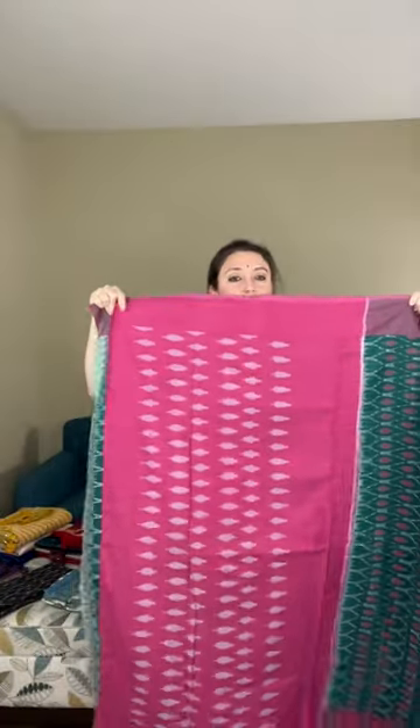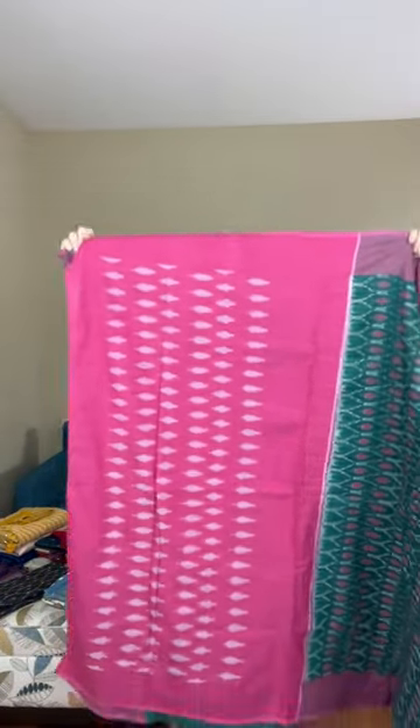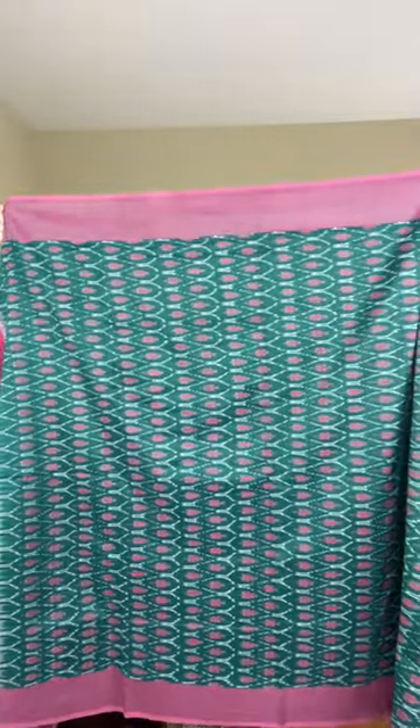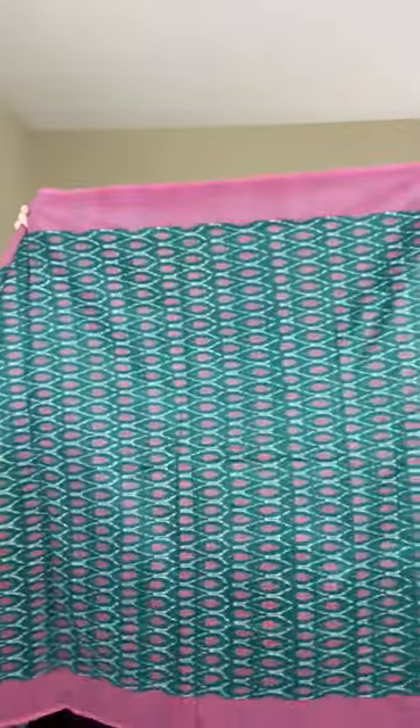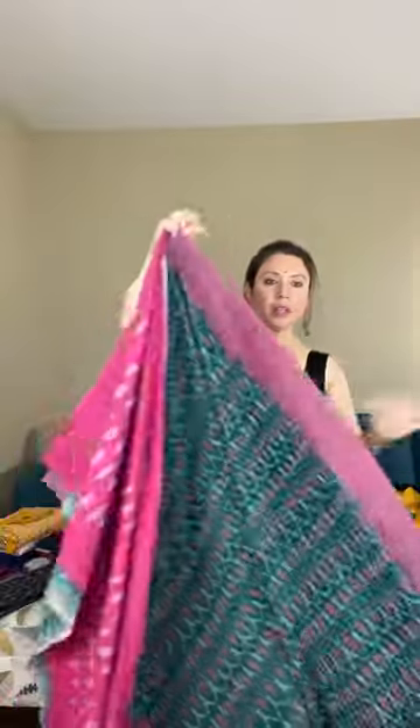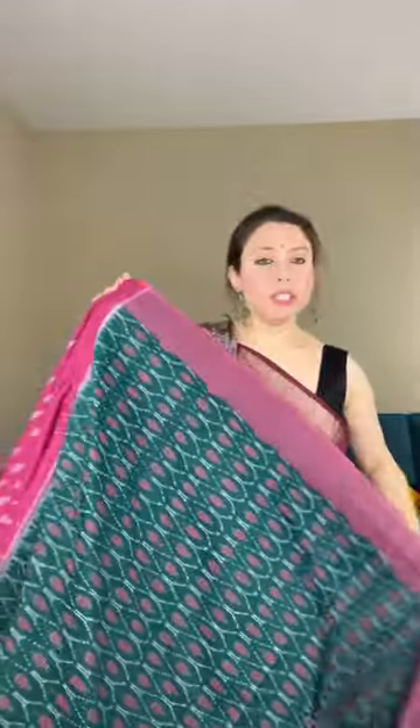Look at this — this is the pallu of the sari. And this is how the body looks — look at the pattern. This is a blended cotton ikkat and this is priced at dollar 69.